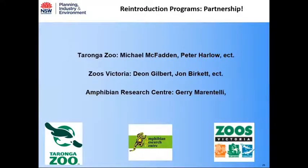Finally, I want to acknowledge our key partners with these reintroductions. The work we're doing is focused on the field component, but none of it would be possible without the exhaustive work being undertaken at the husbandry institutions — Taronga Zoo, Zoos Victoria, and the Amphibian Research Centre — who are really the crux of these recovery programs and provide opportunities to pursue these reintroductions.